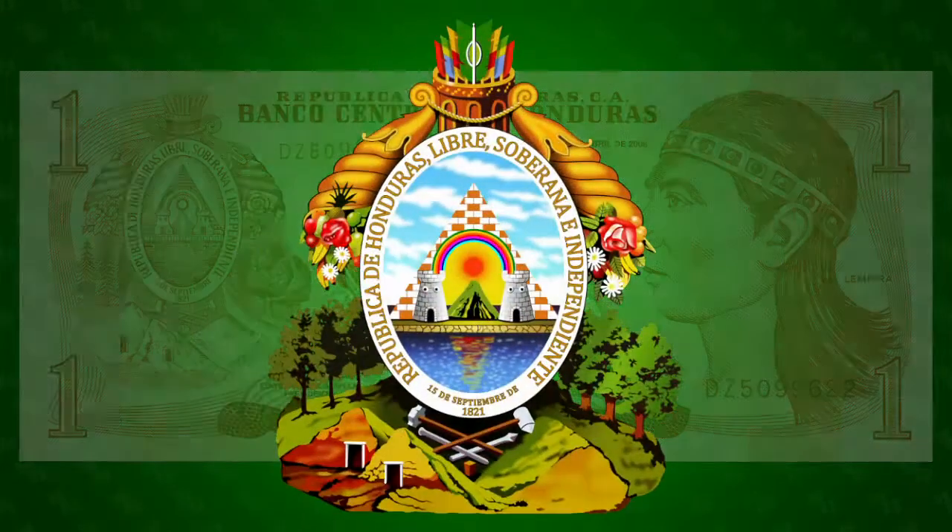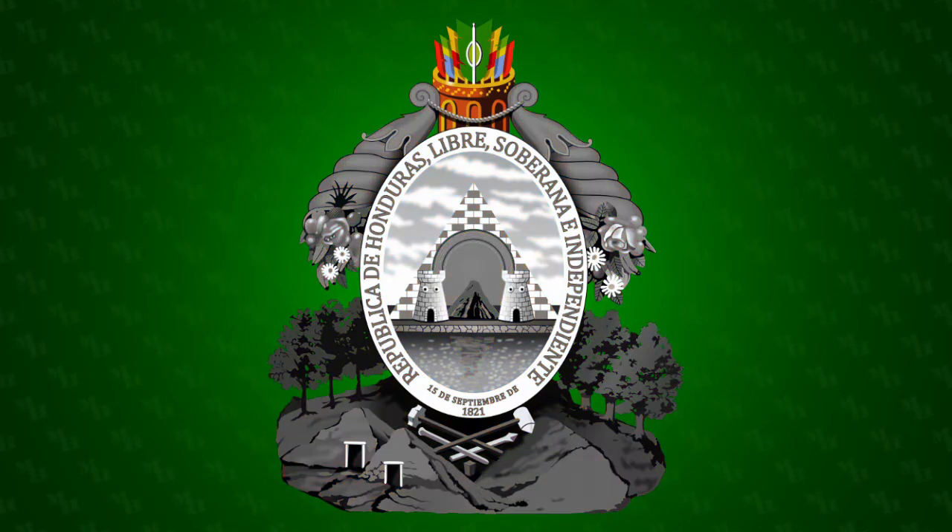On the left of the note is the national coat of arms. Above the shield of the arms is a quiver of arrows representing the valor of the native groups, and two cornucopias representing the abundance of Honduras. The motto around the shield reads: Republic of Honduras, free, sovereign, and independent.